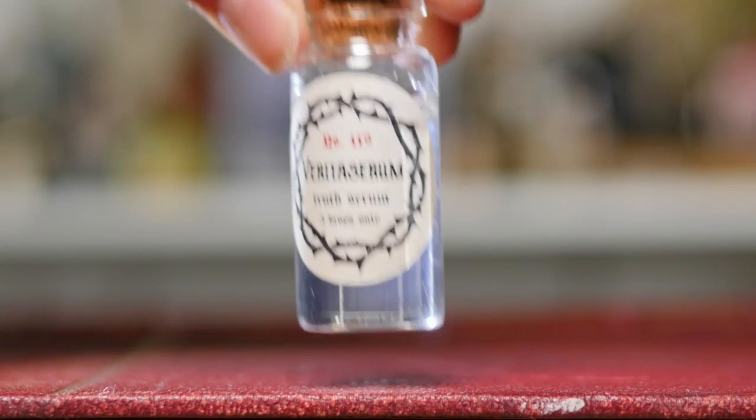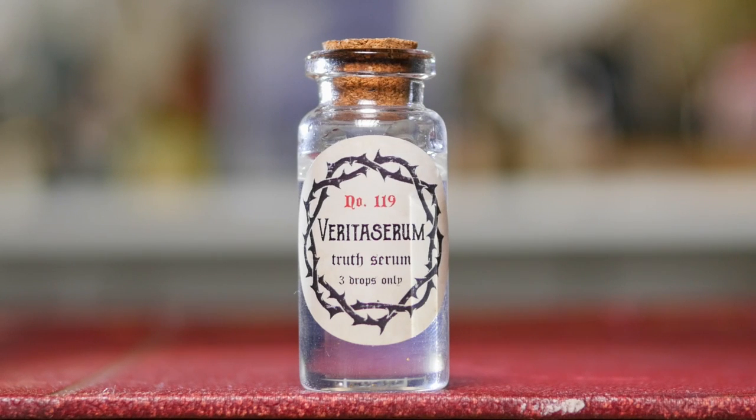I'm going to start with one of my favorite potions on my potion shelf, which is Veritaserum. Now this is a truth-telling serum and I like this one because it's nice and simple, minimalistic, and three drops is enough. It's a nice simple one which is clear, and it's one of my smaller potions.